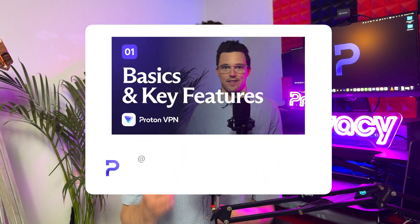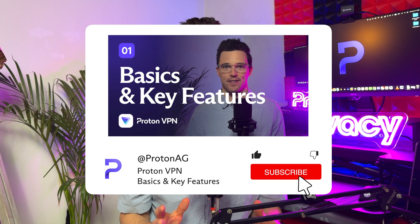If you want to hear all the details, watch our video that introduces ProtonVPN and talks about all the security features on the platform.